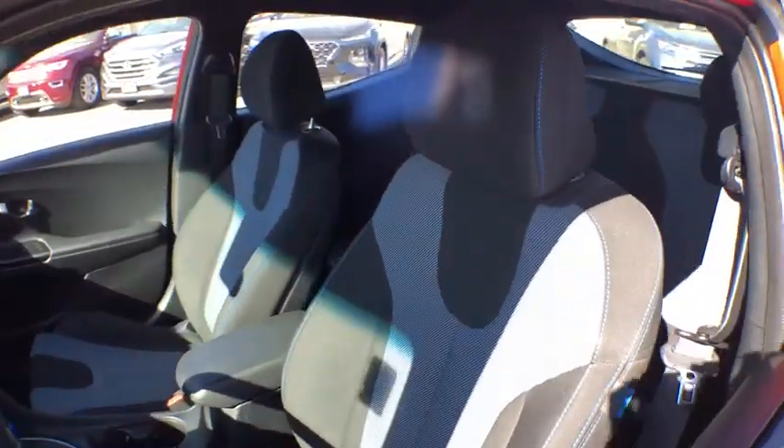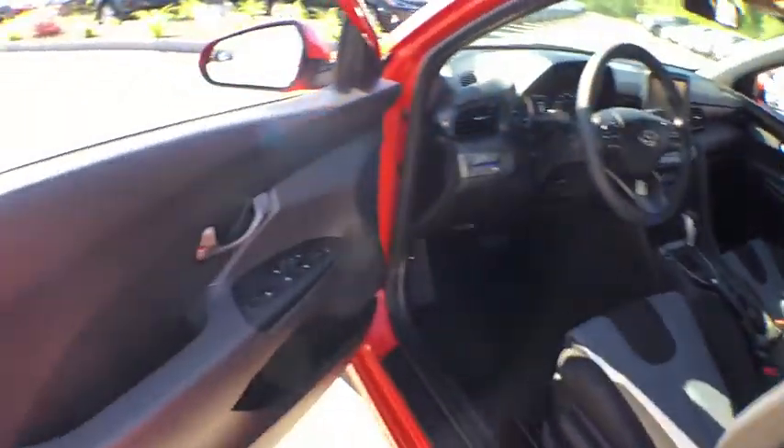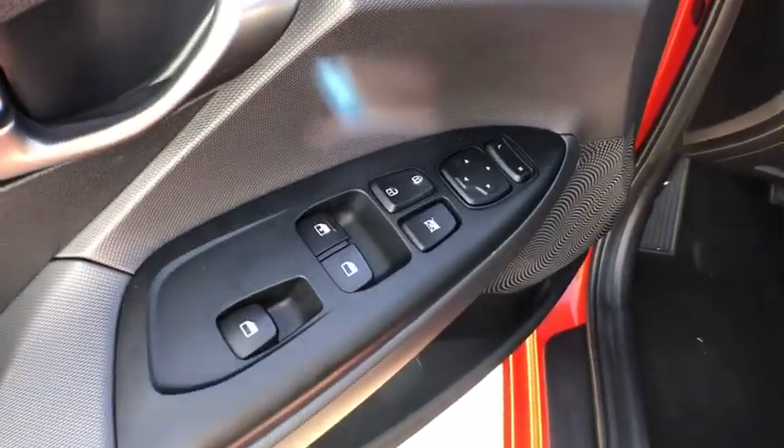Traction control, dual airbags, Bluetooth, alloy wheels, power steering, aluminum wheels, cruise control, four-wheel disc brakes, rear window defroster, electronic stability control.